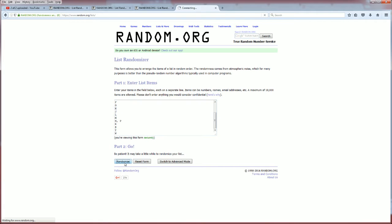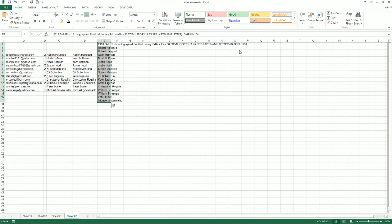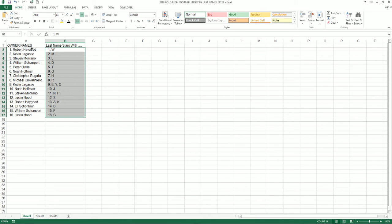Alright guys, good luck. We got one, two, three, four, five, six, and number seven. W up at the top and C down at the bottom. Go ahead and zoom in a little bit so you can take a look at your spots here.